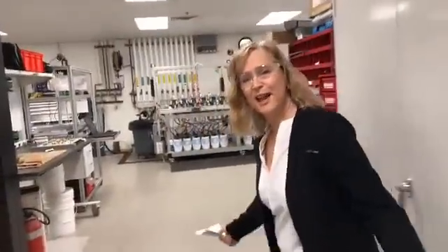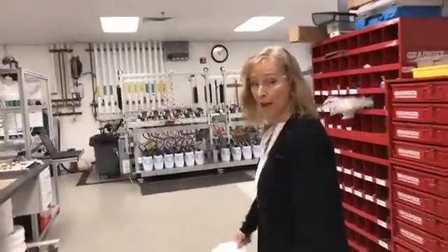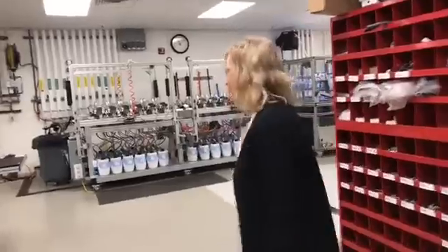So here we are in the Reliability Sciences Center, also known as the Room of Doom. This is where the Reliability R&D scientists and engineers work on all the durable products that Amway makes. This is where we break our products.